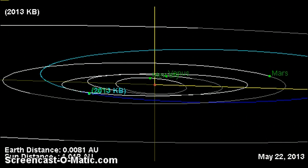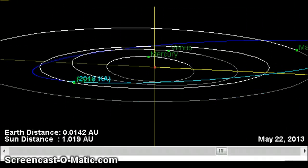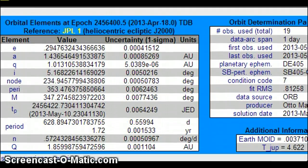2013 KA had a condition code of 7. Was that the object that exploded into pieces on the 17th-18th, late at night — that everybody felt and seen across the whole U.S.? And backside pieces of this object slammed into Mexico, parts of New Zealand seen it, but mainly on the North American continent. The data arc span was only one day. Observations used: 19. First observations used was 05-16-2013, last was 05-17.